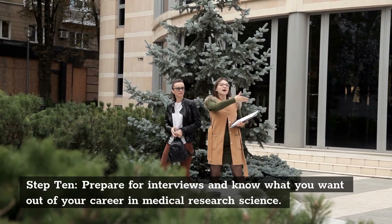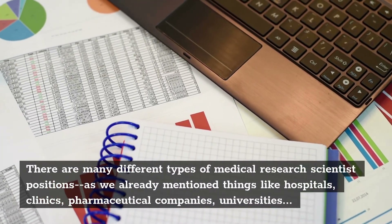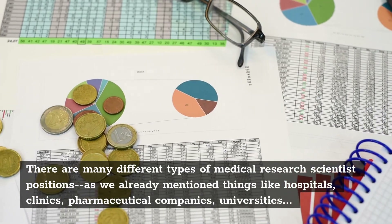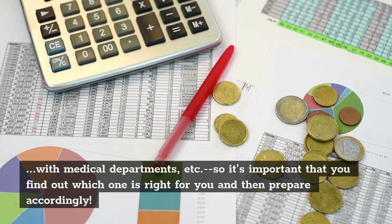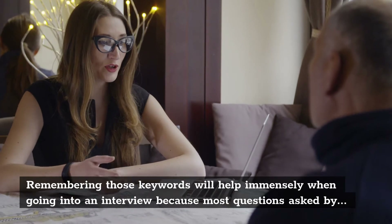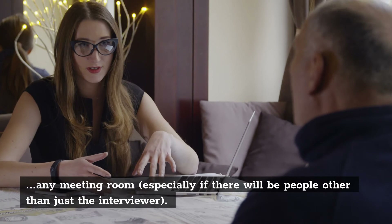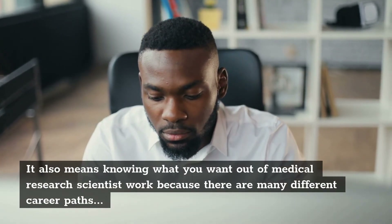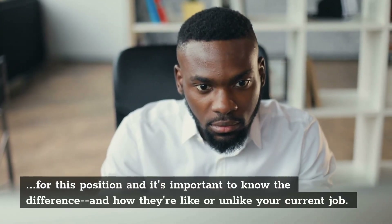Step 10: Prepare for Interviews and Know What You Want Out of Your Career in Medical Research Science. There are many different types of medical research scientist positions — hospitals, clinics, pharmaceutical companies, universities with medical departments, etc. — so it's important to find out which one is right for you and prepare accordingly. Remembering relevant keywords will help in interviews, as most questions may focus on them. It also means knowing what you want out of medical research scientist work, because there are many different career paths for this position.